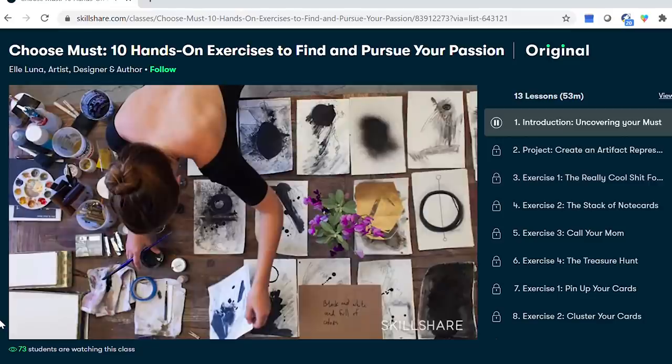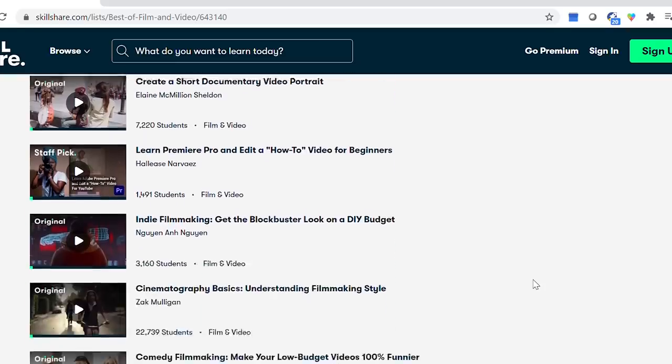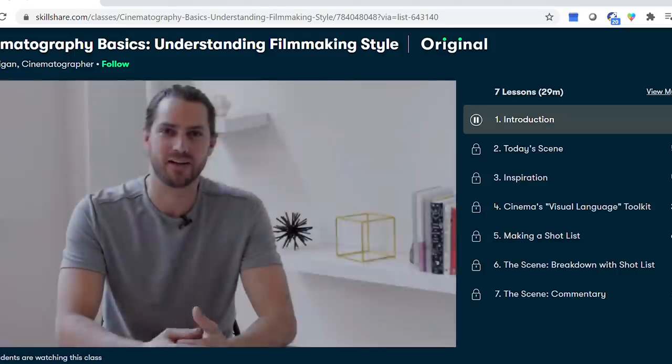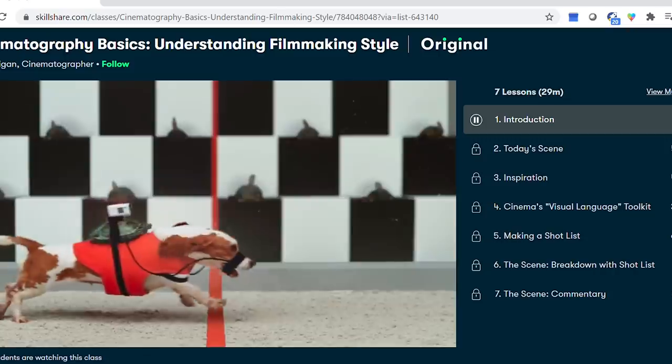...graphic design, lifestyle — which covers things like hand-on crafts or cookie making. I had a goal this year to step up my game when it comes to bringing you guys videos. One of the main classes I've been taking is in the film and photography category — it's called the Cinematography Basics: Understanding Filmmaking Style class, taught by Zach Mulligan. It has been such a different perspective than I've had creating videos.